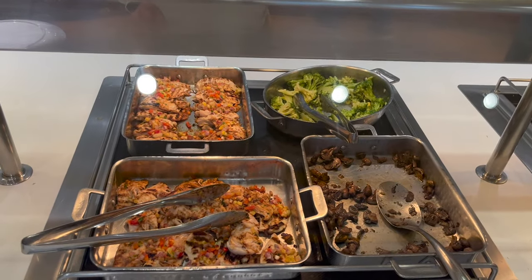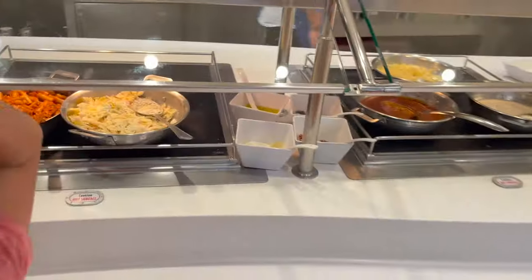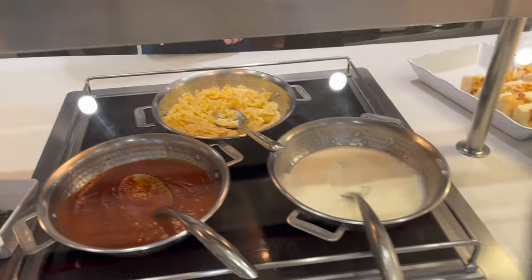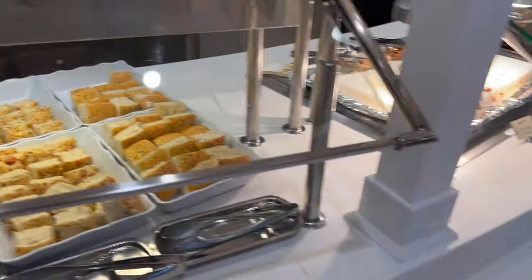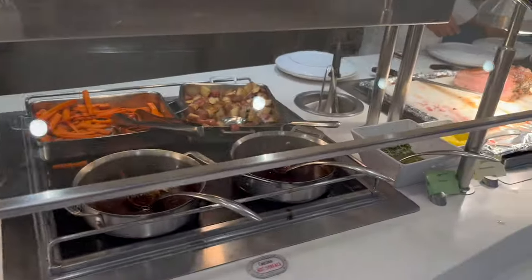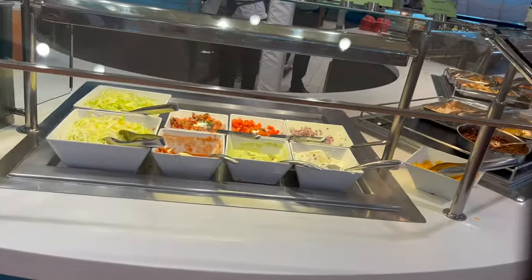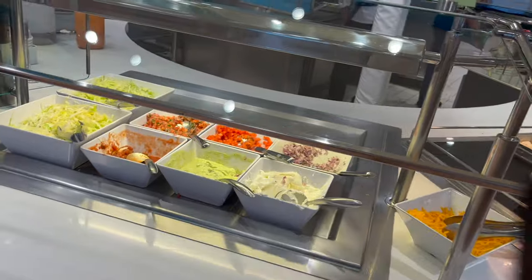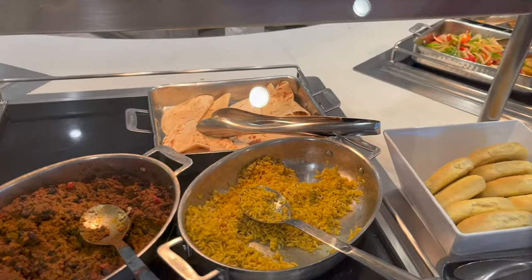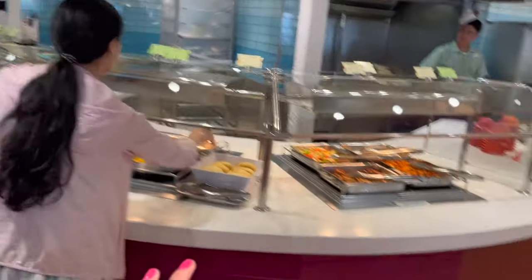They also always have a carving station with accoutrements. In the middle, they usually have a different specialty food each day depending on the theme — today it's Mexican food because we're in Ensenada, Mexico, so there's tortillas, rice, fajitas, and tamales. This changes every day and is right in the middle of the Cabanas buffet.